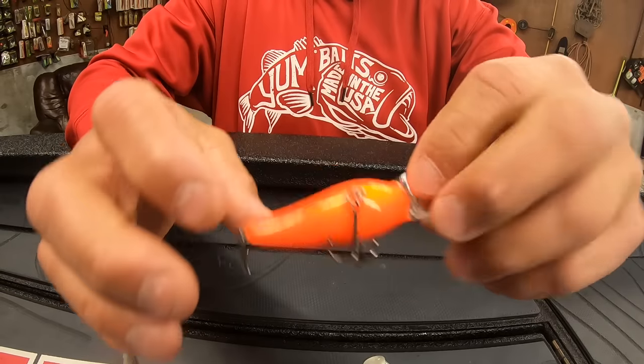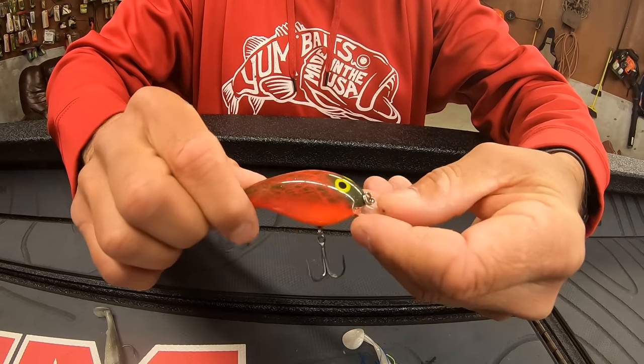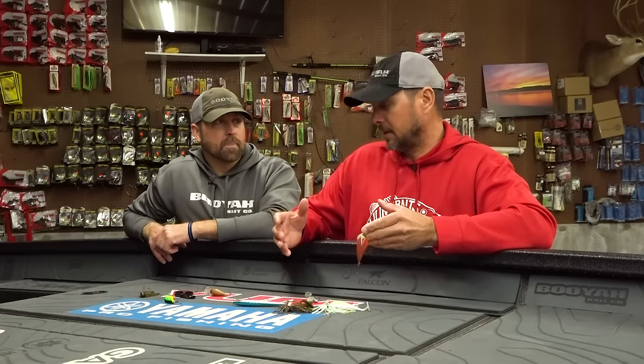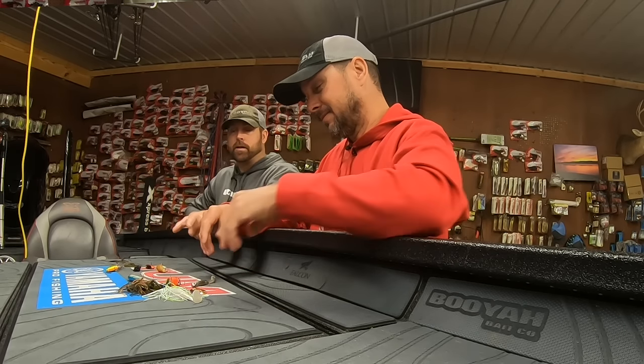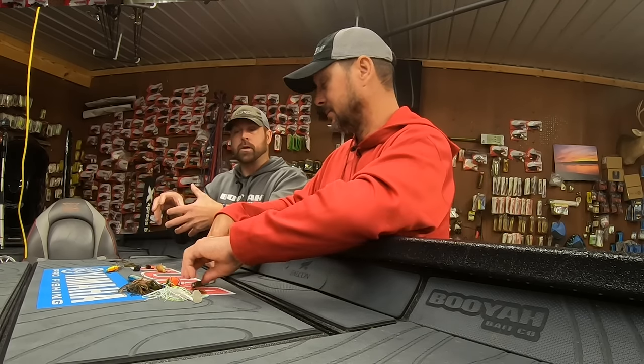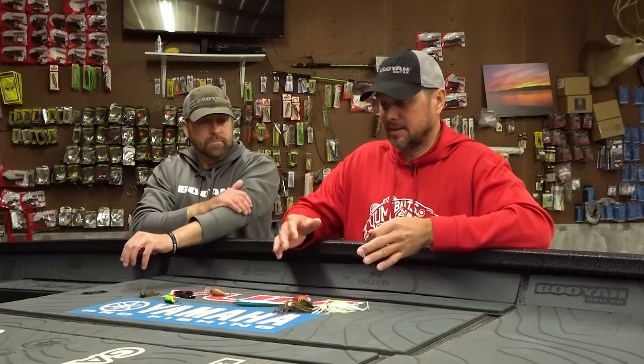One of the baits in the top ten that's moved up really fast for me is the Norman Speed-N in Ghost Pepper. From throwing it the last couple of years I'm getting a lot of confidence in it — it catches big ones, I can cover a lot of water, it has that tight action, great colors. It's one of those baits. So with Ghost Pepper, we're obviously focusing on crawl patterns with that crankbait.